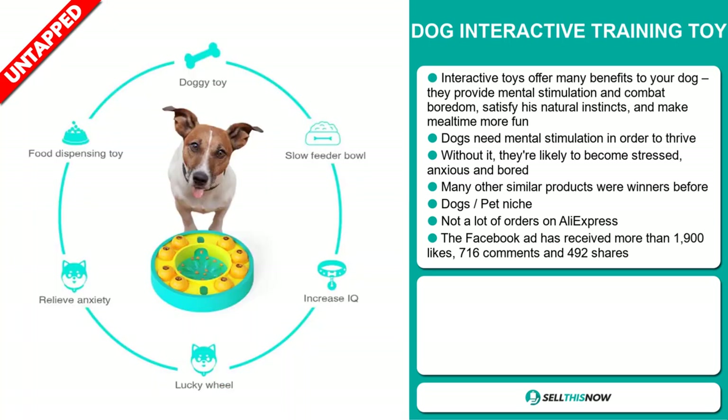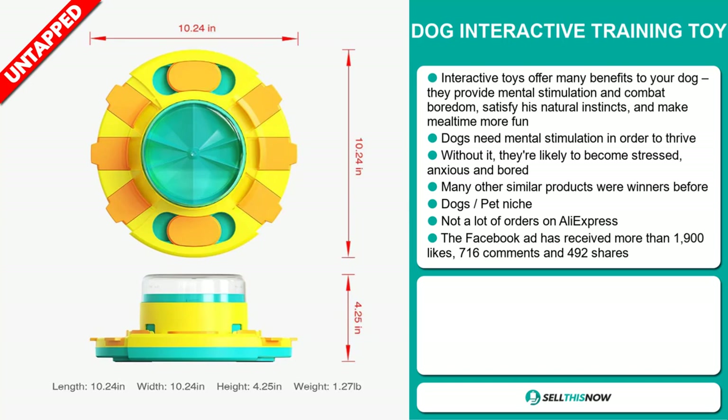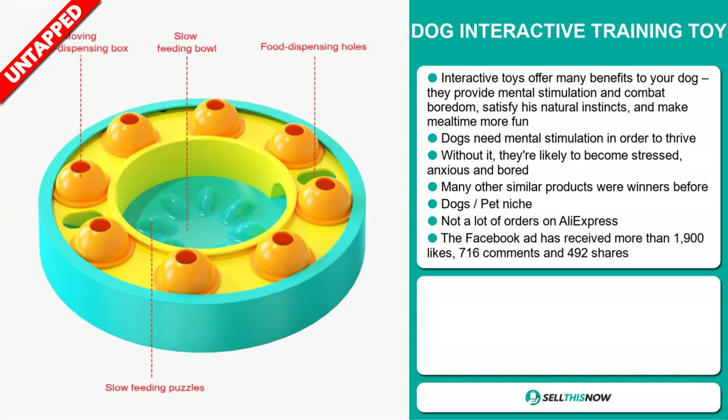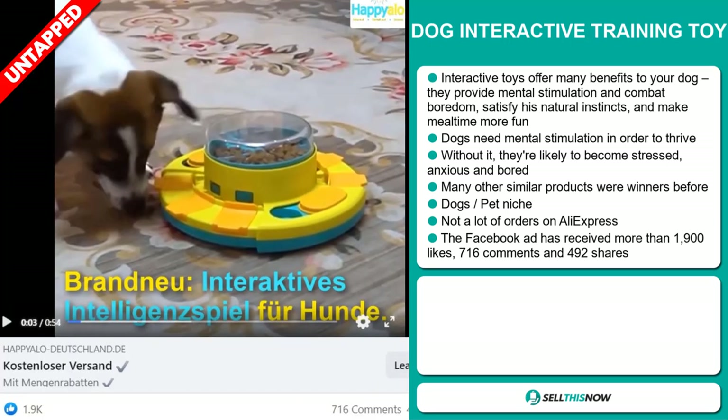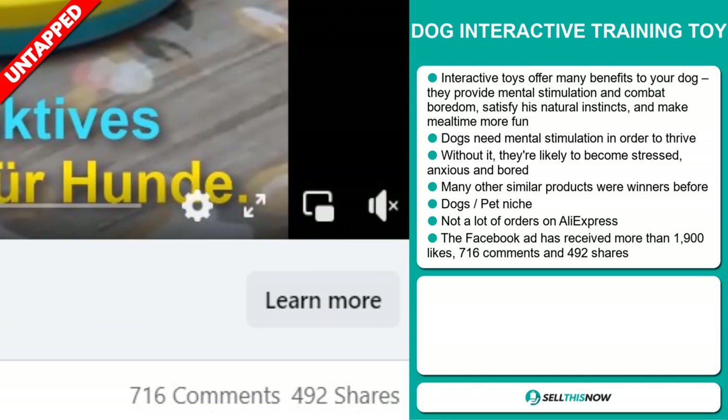We also think it has a lot of untapped potential. So far, there haven't been many orders on AliExpress, so you could definitely take advantage of this. The Facebook ad has received more than 1,900 likes, 716 comments, and 492 shares.